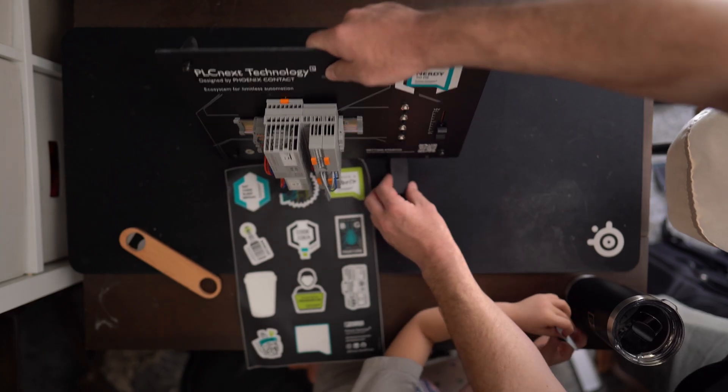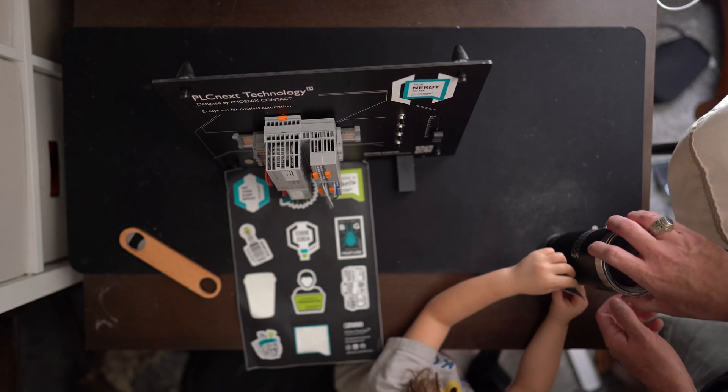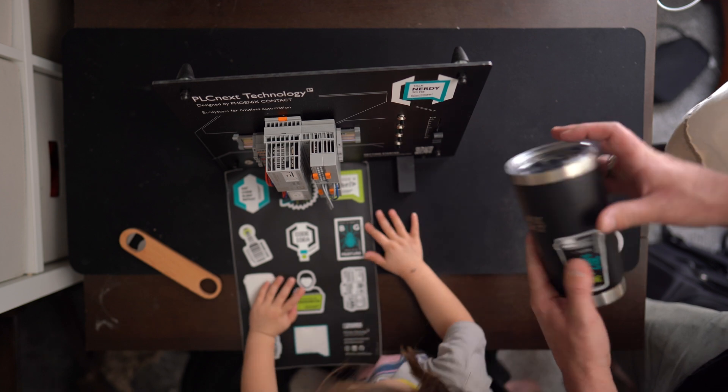Coffee down! I have to put this on — wait, no, put it on the back side, put it right there.